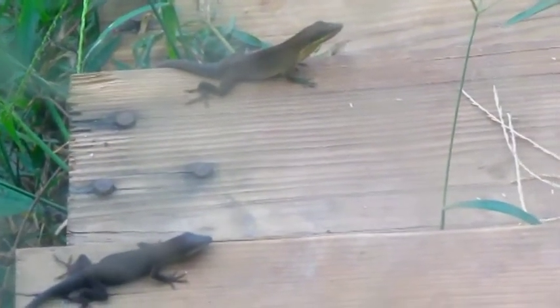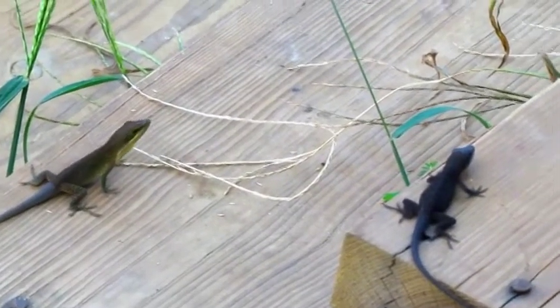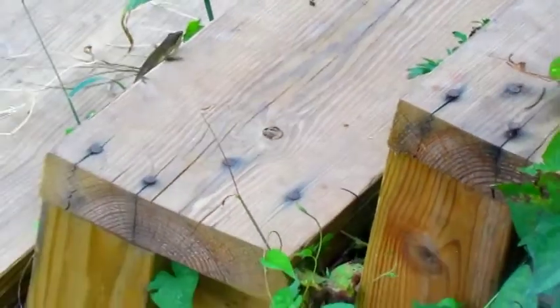These guys mean business. They get pretty serious towards the end of the summer, looking for territory and food sources, as their lives depend on it to make it through the winter. Wow! Check out that move. Gotta love these anoles.